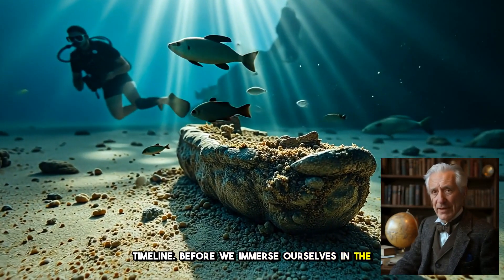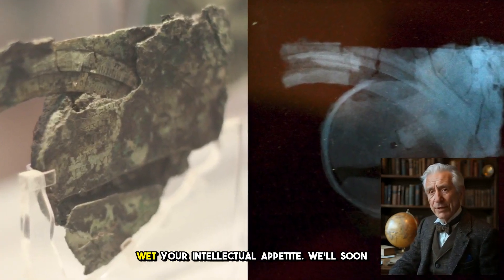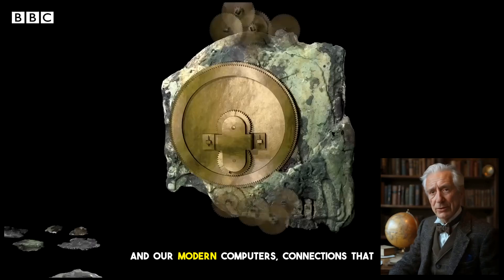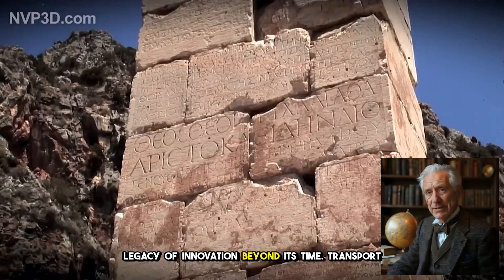Before we immerse ourselves in the fascinating details of this mechanical marvel, allow me to whet your intellectual appetite. We'll soon explore parallels between this ancient device and our modern computers, connections that underscore a legacy of innovation beyond its time.